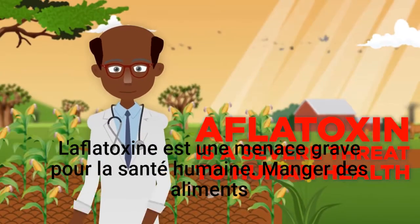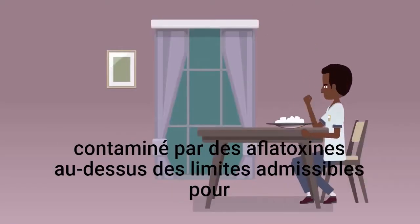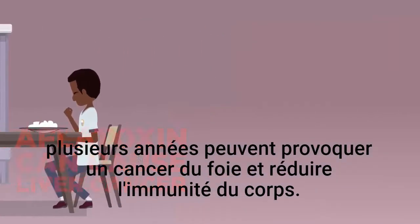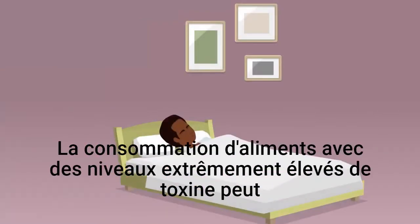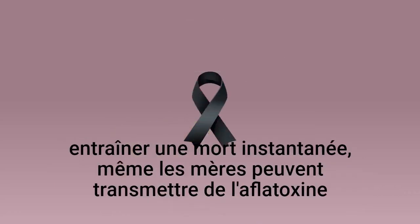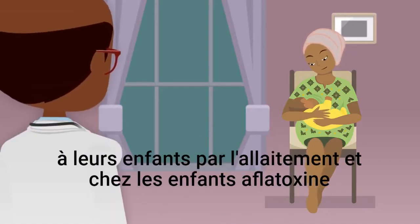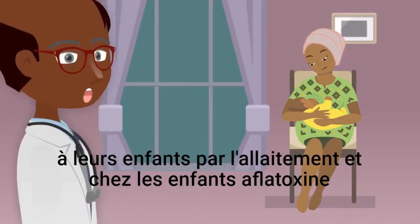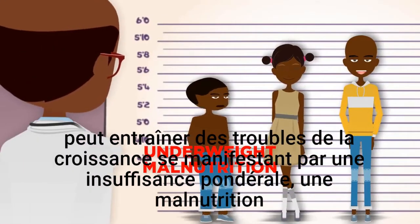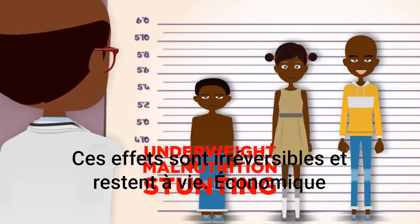Aflatoxin is a severe threat to human health. Eating foods contaminated with aflatoxins above the allowable limits for many years can cause liver cancer and lower the body's immunity. Consuming food with extremely high levels of the toxin can lead to instant death. Even mothers can transmit aflatoxin to their children through breastfeeding, and in children, aflatoxin can lead to growth impairment manifested as underweight, malnutrition, and stunting. These effects are irreversible and remain for life.